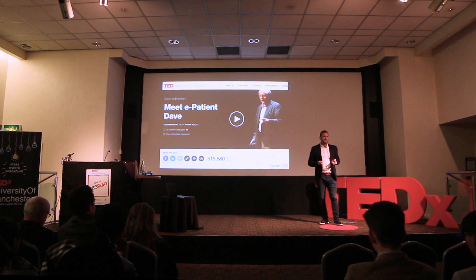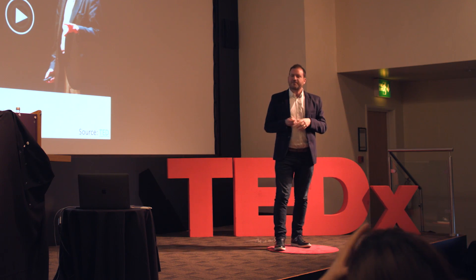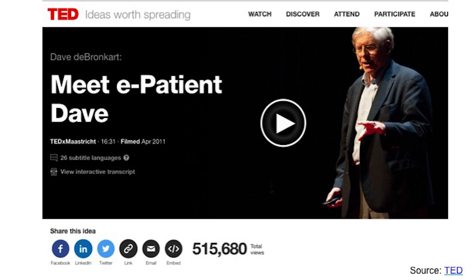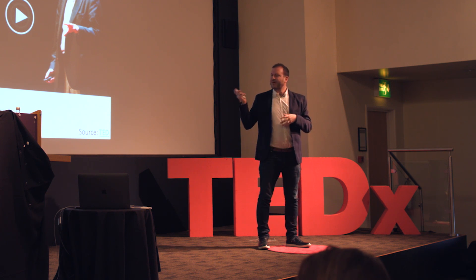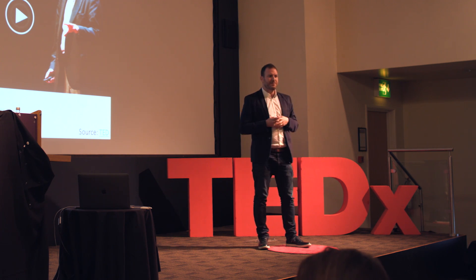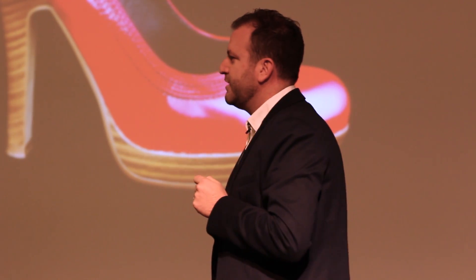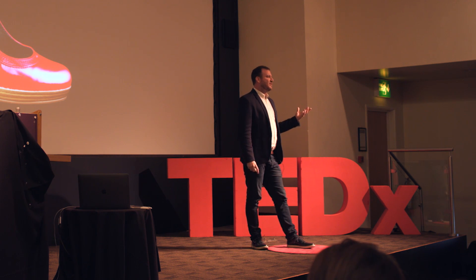Finally, there are movements. Technology has provided us with networks, tools, and communities where we can find people who inspire us. This is e-Patient Dave — where the 'e' doesn't stand for electronic, it stands for engaged, for empowered. This is part of a larger movement trying to get people to advocate for themselves and find solutions to their own problems. The patient is a missing ingredient in this problem.